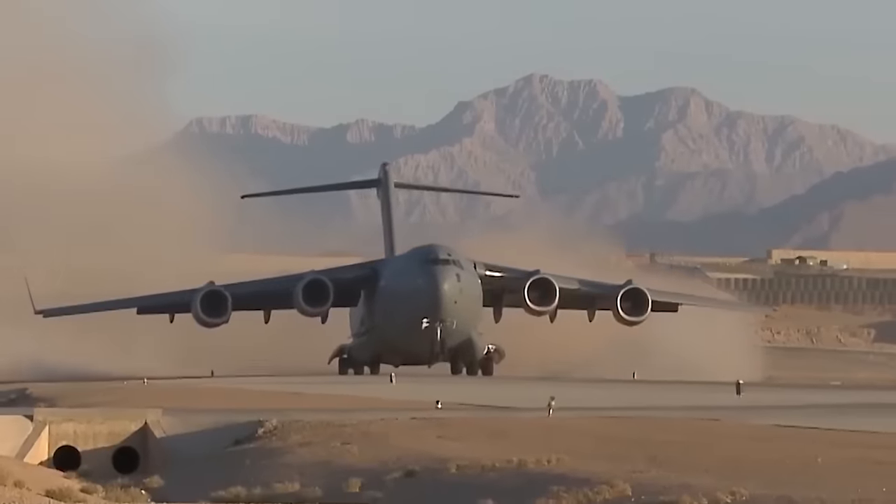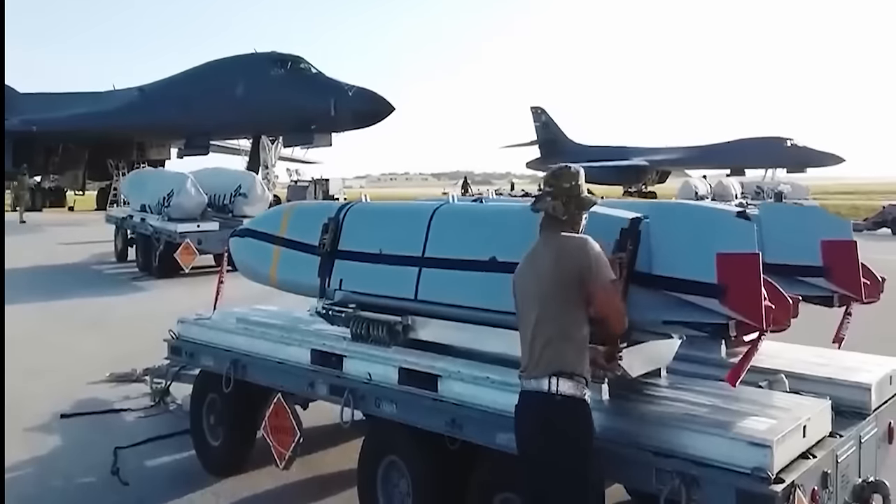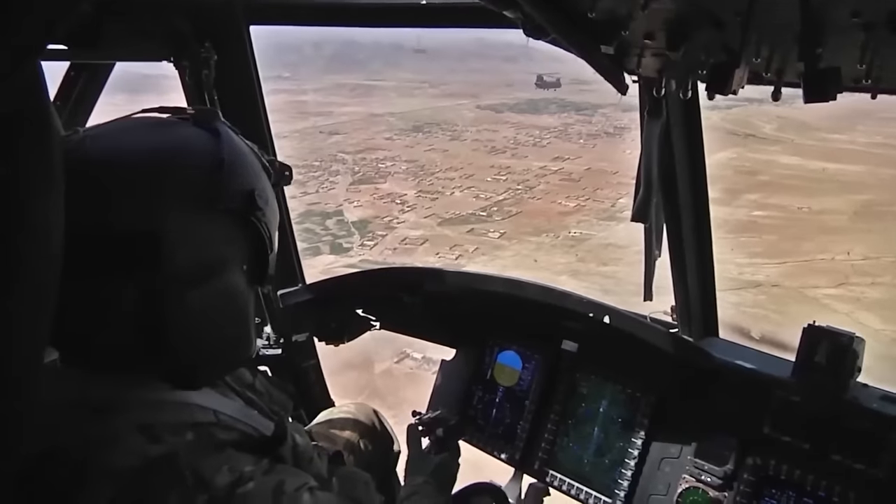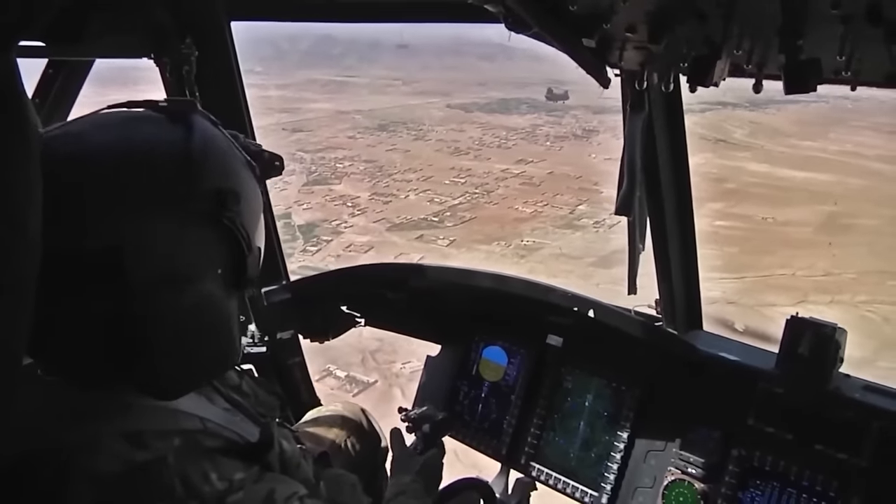They provide the ability to strike protected targets from a safe distance, demonstrating the system's versatility and adaptability for various military missions.